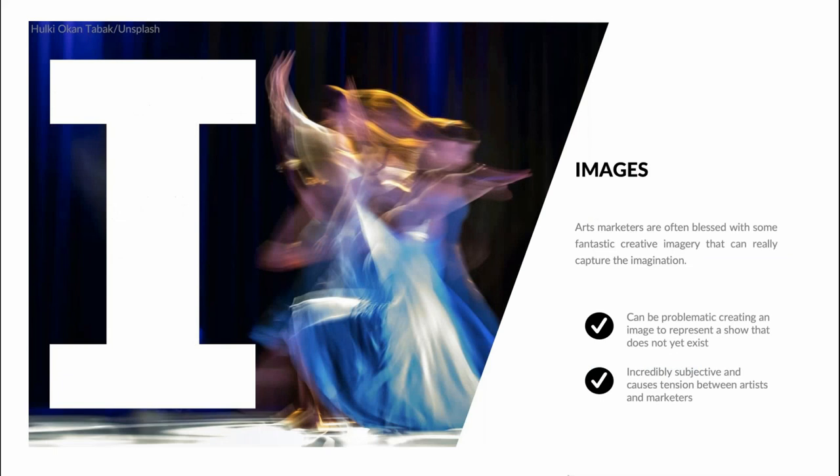We all know the power of an image, and in arts marketing we are often blessed with fantastic creative imagery that can really capture the imagination — dance photography in particular can be spectacular. What can be problematic is creating the right image at the start of a creative process when advance-selling a show that does not yet exist — how to visually represent what might just exist in someone's head as a concept or idea. In my experience, this causes the greatest tension between artists and marketers in agreeing what an image concept might be, how it is executed and who has the final say.